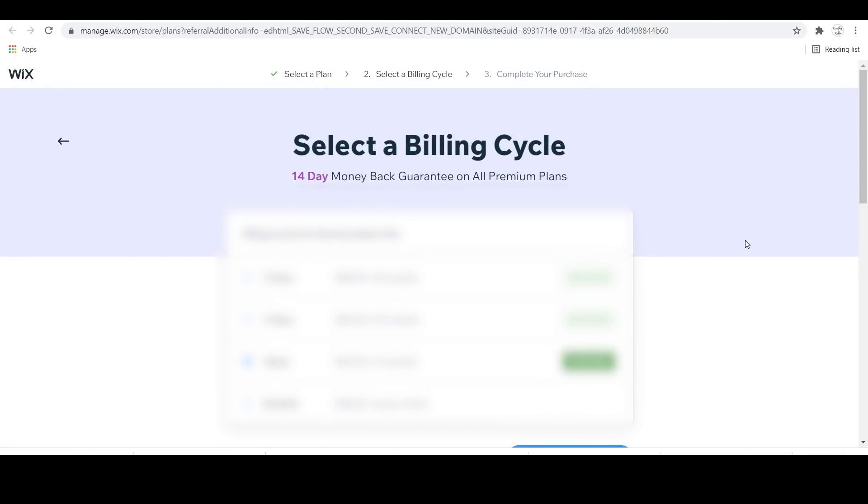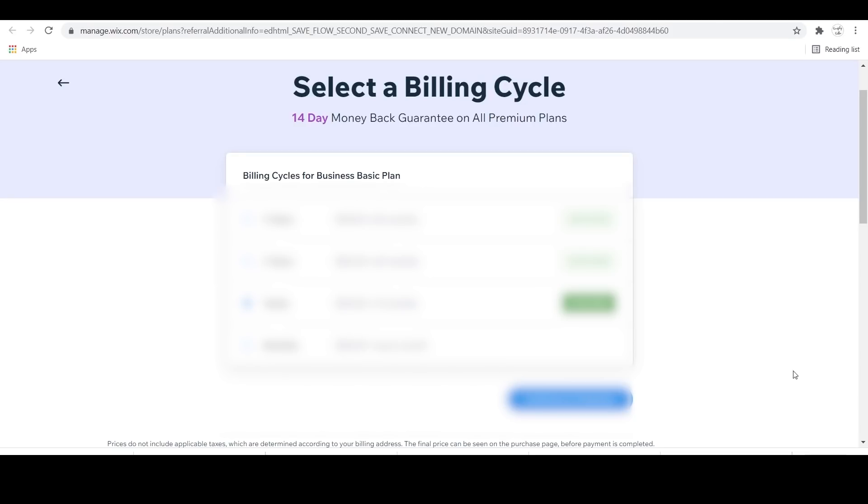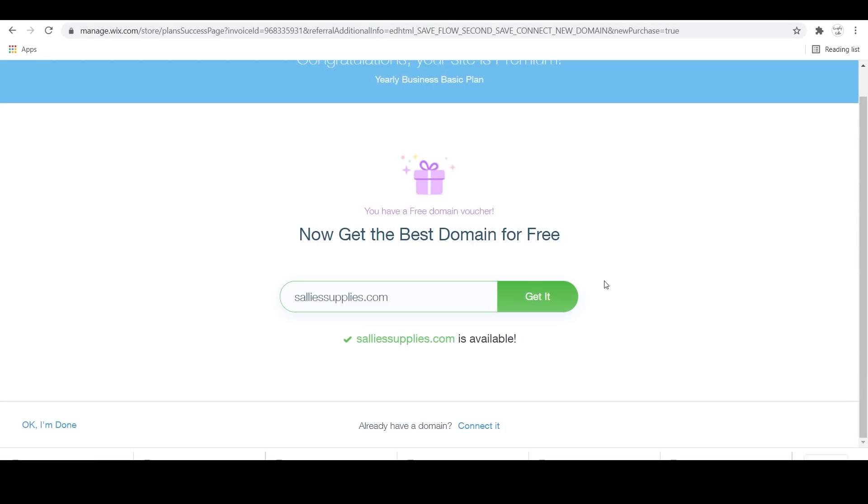Next, it's going to ask you which yearly cycle or monthly cycle you want to pay for, and you're just going to go through the credit card transaction after that. If you chose to get a new domain through Wix, you're going to do that step next, and that will be the last thing you'll have to do before you own your website.